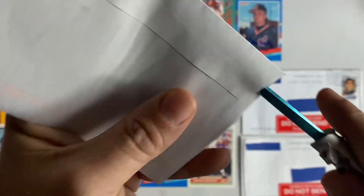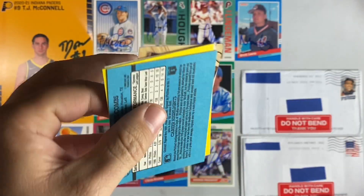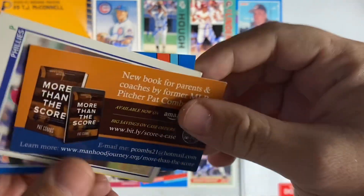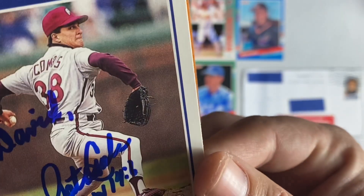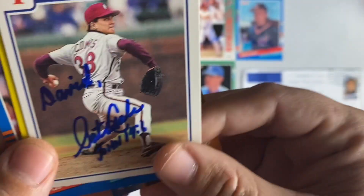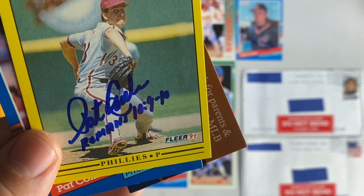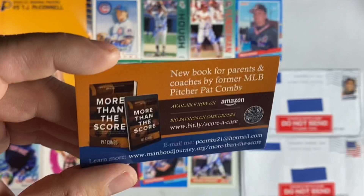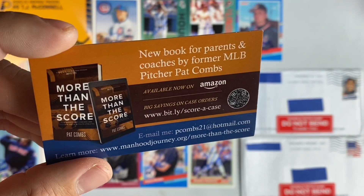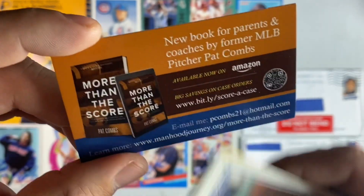Next up coming out of North Texas — we have Pat Combs. He personalized it and included a scripture of John 14:6 on one card, Romans 10:9-10 and Galatians 2:20 on another. He also included his business card for a new book for parents and coaches by former MLB pitcher Pat Combs, available on Amazon.